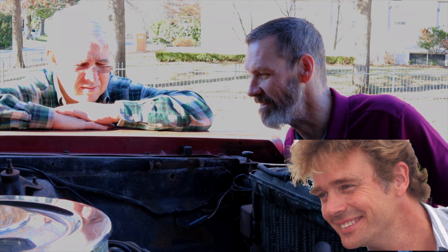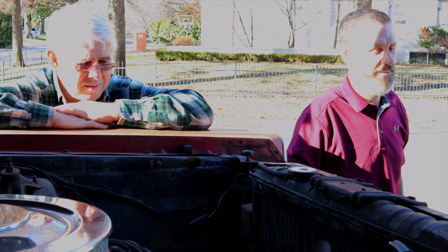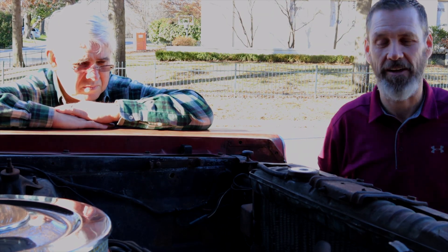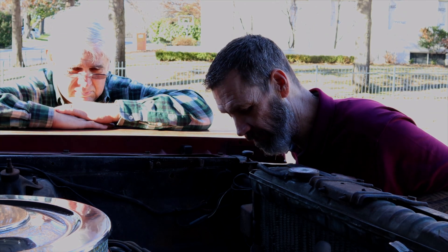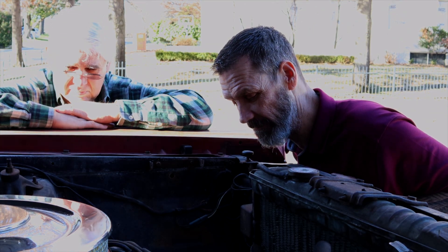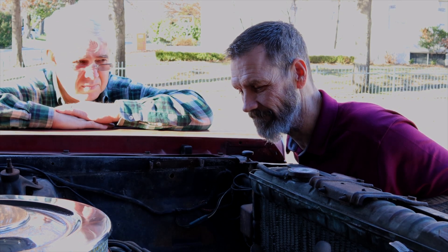He had a white '66 out there. When was it last rebuilt, do you think? Must have been recent — I don't know.